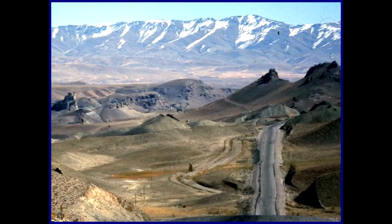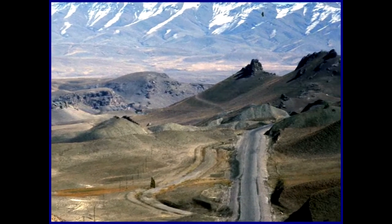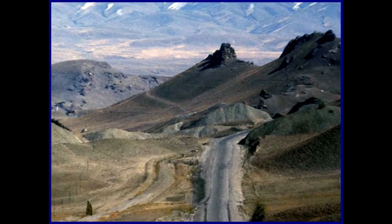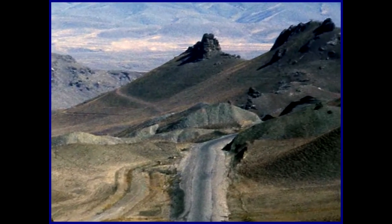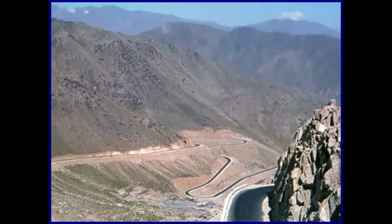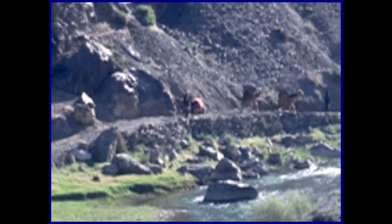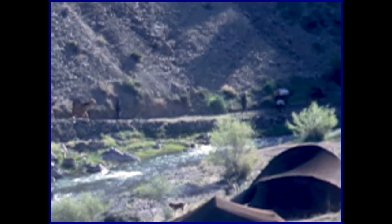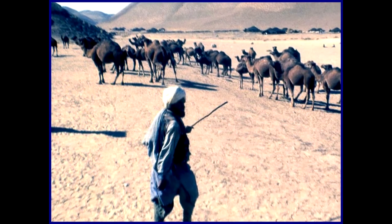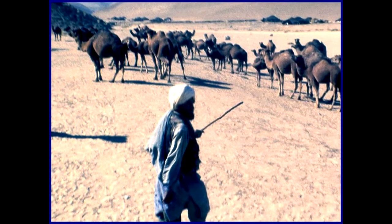At times the scenery in Afghanistan is stunning, but always very arid and barren. It's not very good agricultural land, although they do grow cotton in areas. It suits the goats and camels and sheep.